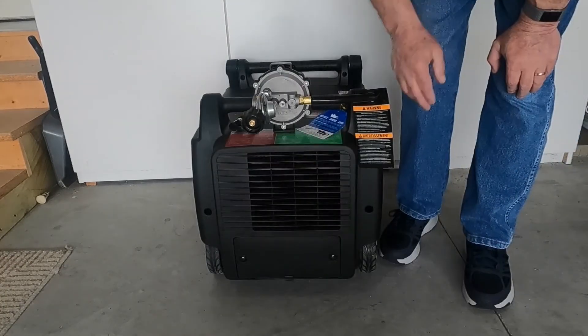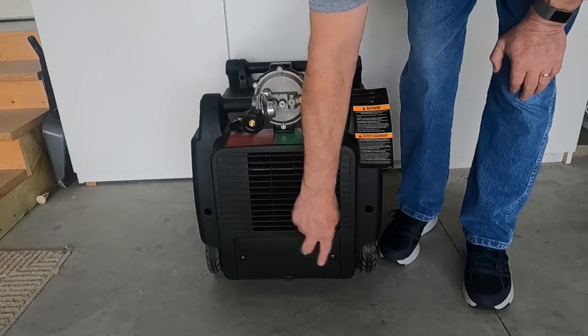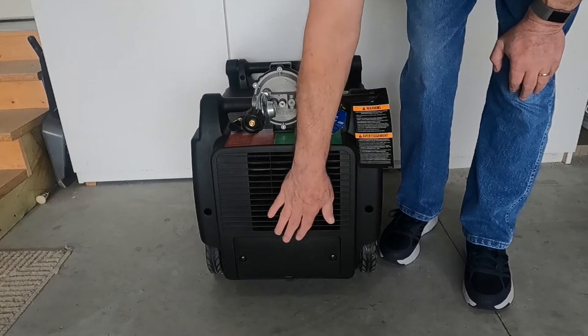On the opposite end of the unit is the compartment where your battery is. You just take these two screws off, connect the two terminals on the battery — the positive and negative — and you're ready to go.